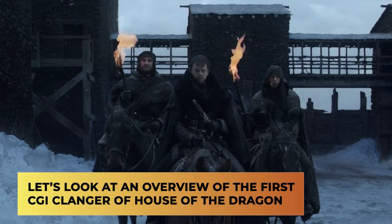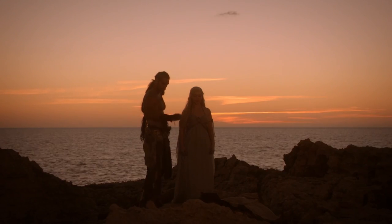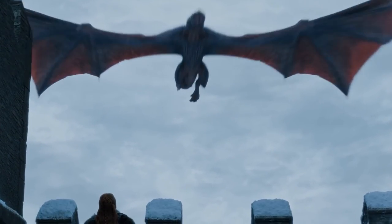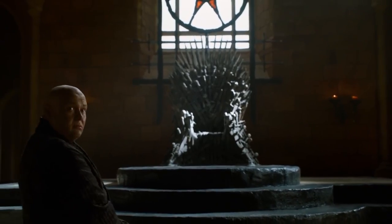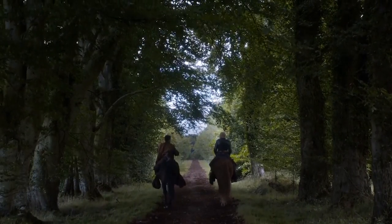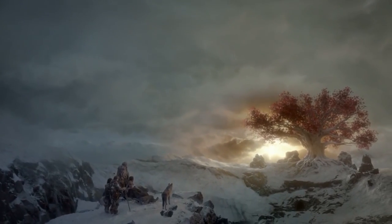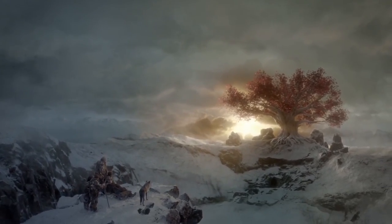Let's look at an overview of the first CGI clangor of House of the Dragon. A general lack of attention marked the final season of Game of Thrones. It was evident in the storyline, which abandoned years of laborious world-building for a gormless clatter towards a foolish conclusion. It was apparent in the creative choices — one episode was so poorly lit that you felt forced to watch it through a burlap sack. Most notably, it was visible in the coffee mugs.